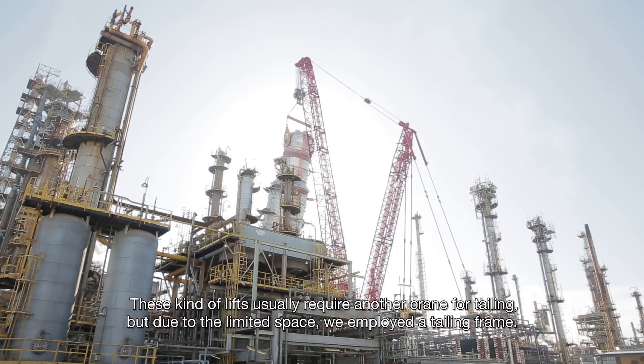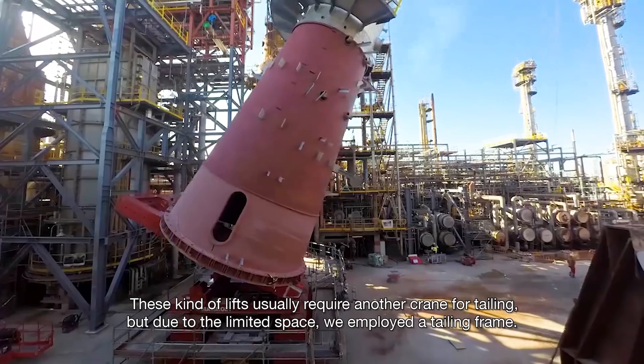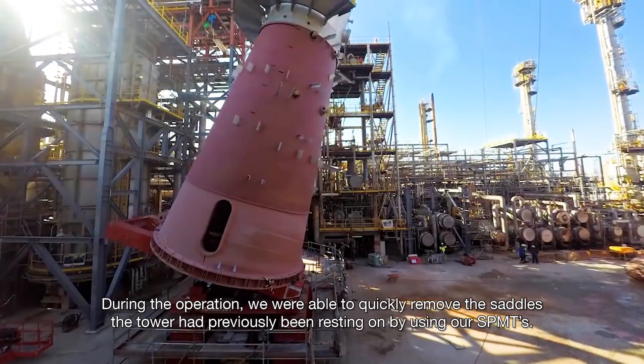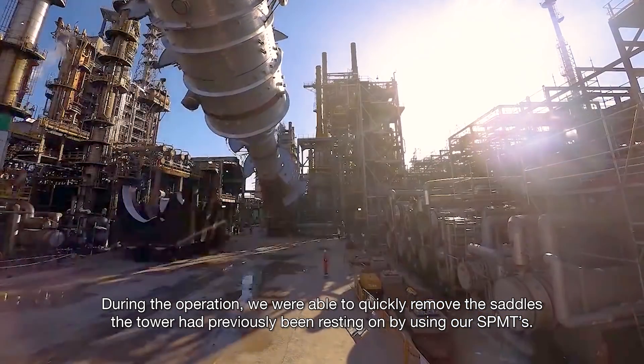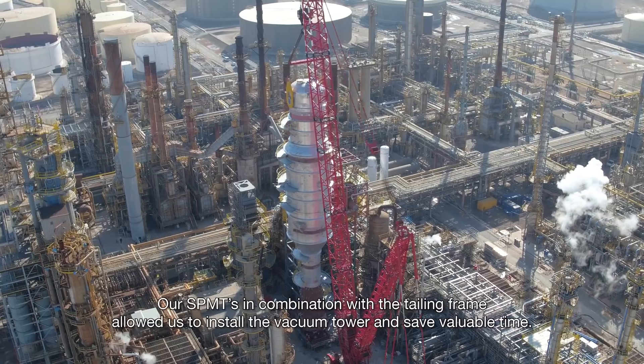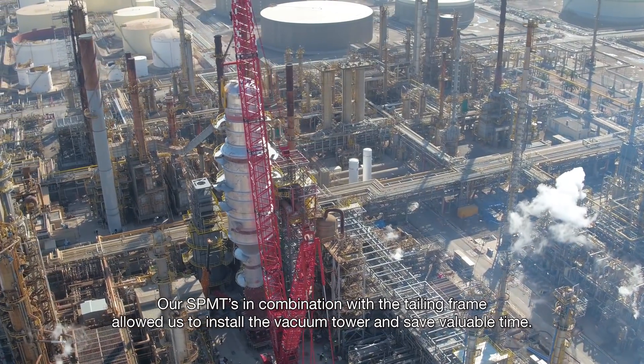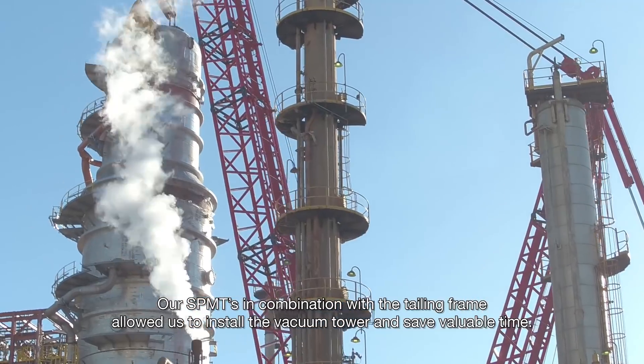These kinds of lifts usually require another crane for tailing, but due to the limited space, we employed a tailing frame. During the operation, we were able to quickly remove the saddles the tower had previously been resting on by using our SPMTs. Our SPMTs, in combination with the tailing frame, allowed us to install the vacuum tower and save valuable time.